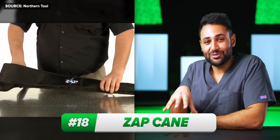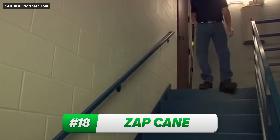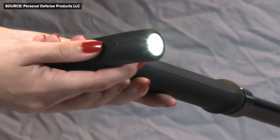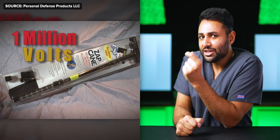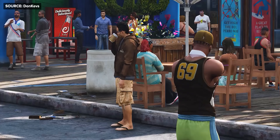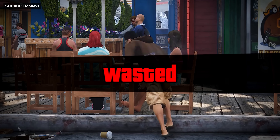And in the same vein, I am absolutely shocked that the Zap Cane is a real product. It gives you something to lean on just like a normal cane, but it also has a flashlight built into it, a reflective safety band for visibility, and apparently a 1 million volt taser, which can scare criminals and rabid dogs off with the loud sparking sound it makes, and in a worst-case scenario, can temporarily paralyze them without doing any permanent damage.